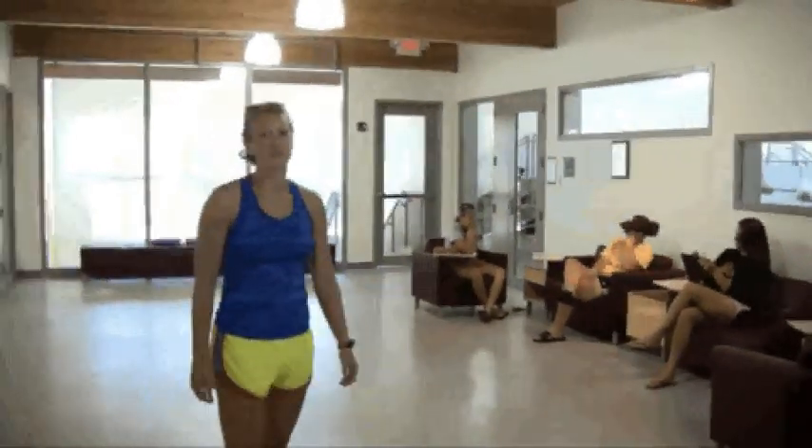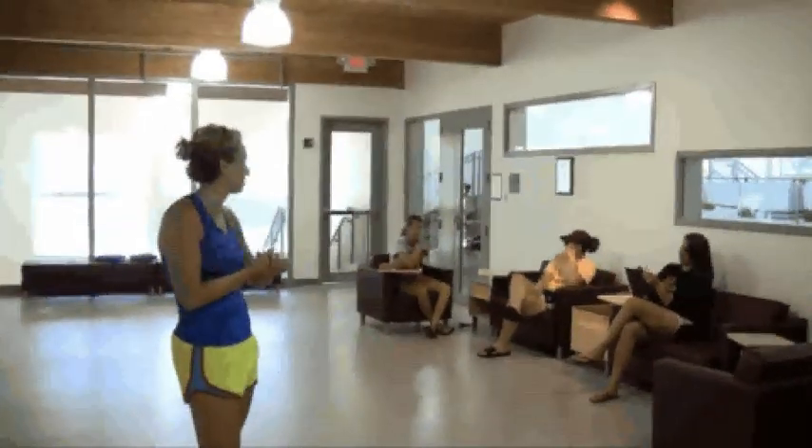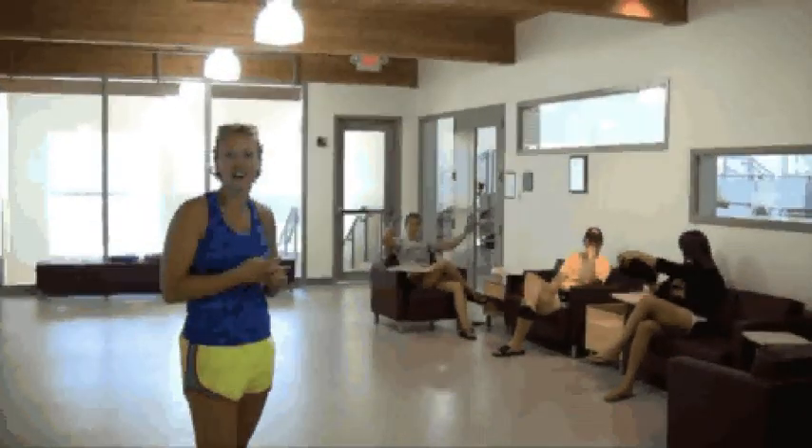This is our area where we meet before night practices or if we need to hold a meeting. It's nice to use the couches, and you can do homework before practice as well. Comfy couches.